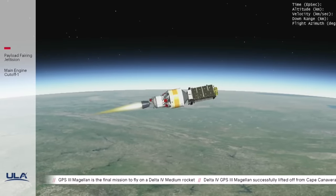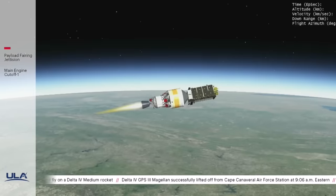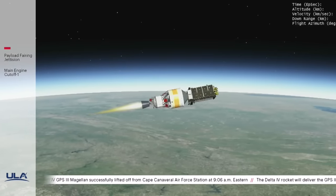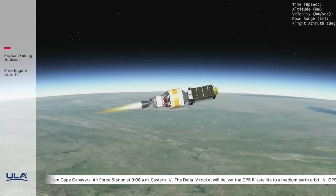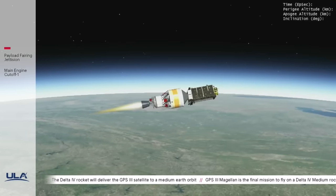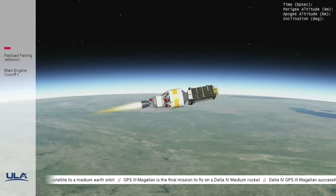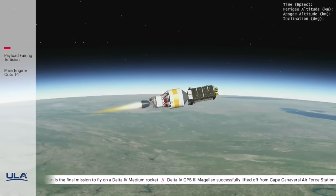At the Space and Missile Systems Center, we're currently shifting to a new paradigm called SMC 2.0. GPS-3 is going to be an integral program as we move into the new production core. That will help lay the groundwork for how we provide improved support to our warfighter through our space capabilities, and how we're going to improve leveraging our partnerships, find new ways to cultivate innovation and decision speed.